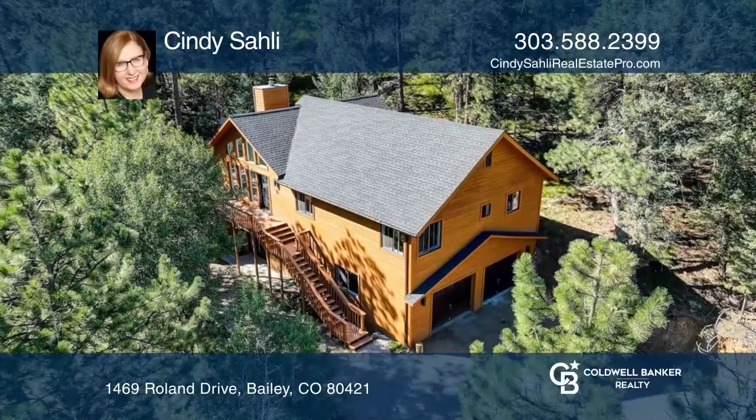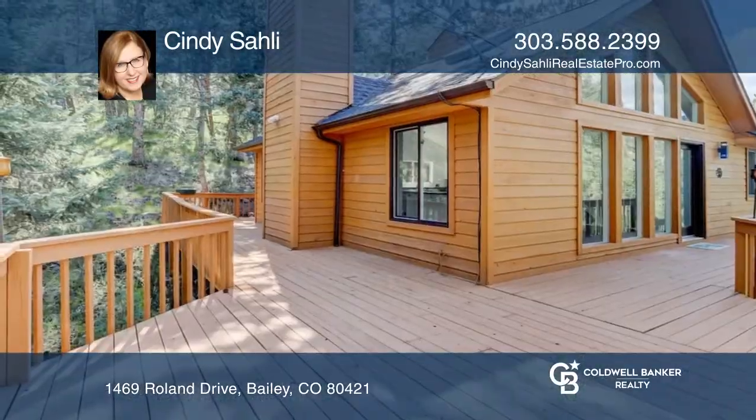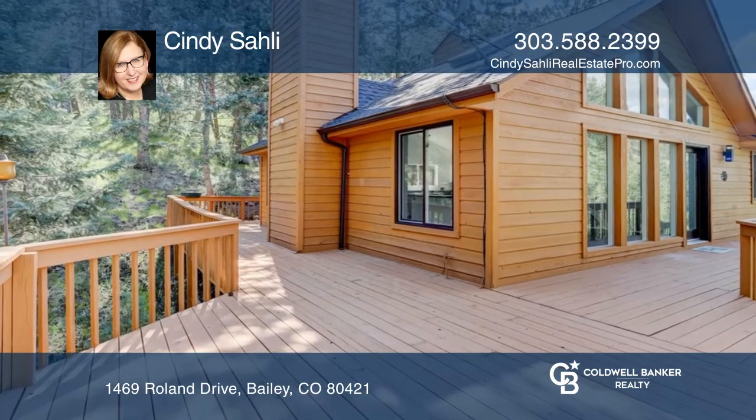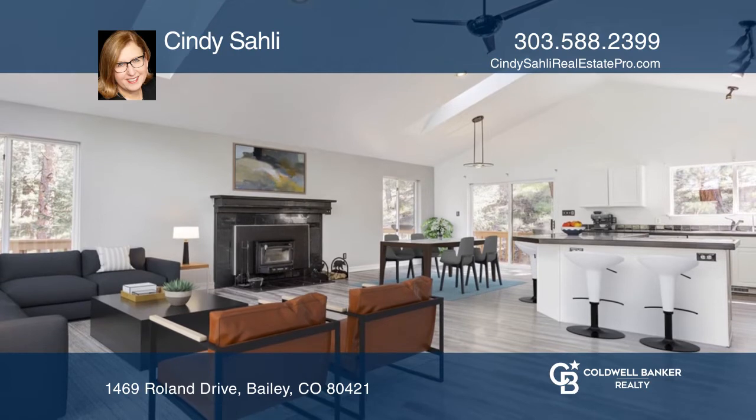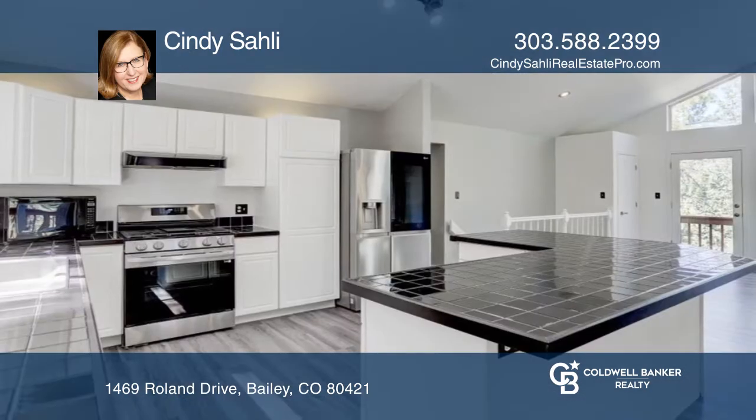Come see this updated three-bedroom, three-bath home with stunning mountain views. New luxury vinyl flooring flows through the home. Enjoy new stainless smart appliances in the kitchen.